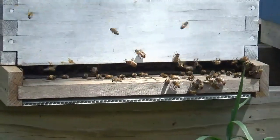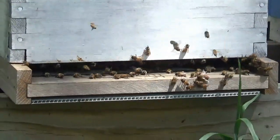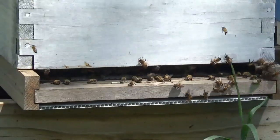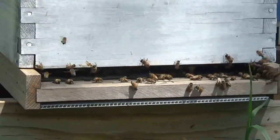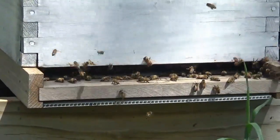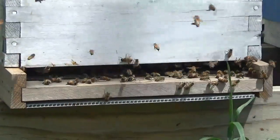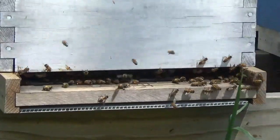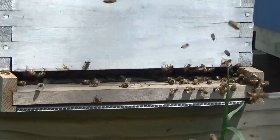I'll tell you what — you wouldn't even know this left-hand hive has swarmed twice in the past week. That colony is just thriving. I can't get over how powerful that colony is. I'm so stoked for these bees.